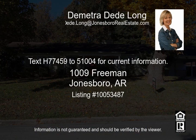Text H77459 to 51004 for current information.